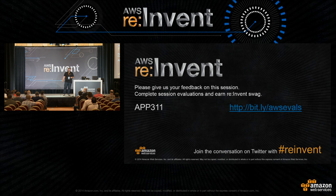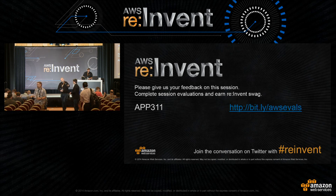That was perfectly timed — I hit time. I'm happy to answer more questions in the hall. Thank you all for coming out.